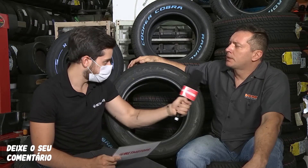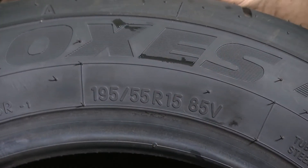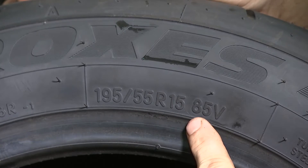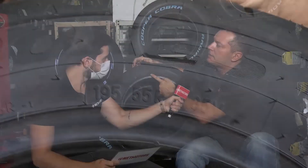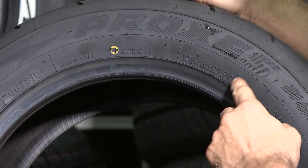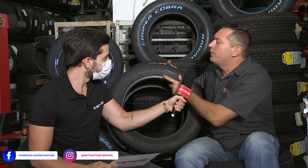Quais são as informações que vêm na lateral dos pneus e para que servem? As informações básicas são a numeração do pneu — por exemplo, 195/55R15, 88V — onde 195 são os milímetros da banda de rodagem, 55% é a relação altura/largura da lateral, 15 é o raio da roda, 88 é o índice de carga que cada pneu comporta e V é o índice de velocidade.